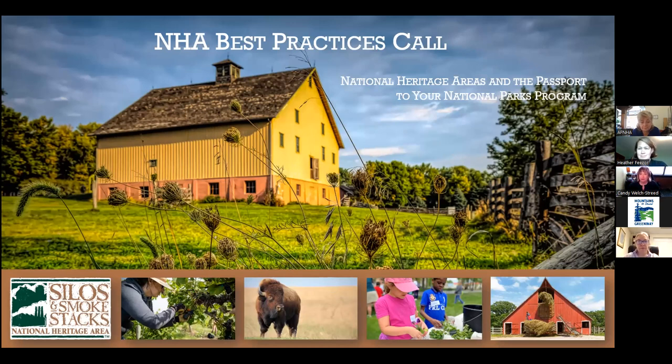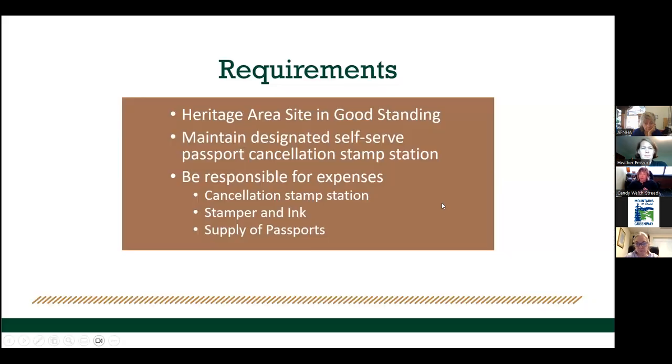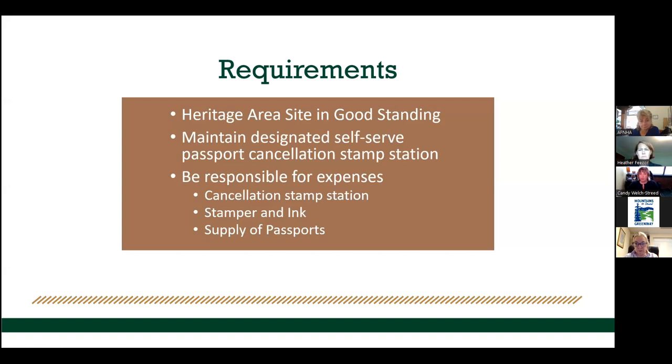I'm Candy Welch-Sreed, Director of Partnerships for Silos and Smokestacks. I'm going to talk about how we organize our passport program. We have over 110 sites that we work with, and obviously we can't offer the passport program at all sites — not all sites are capable of doing the job we want done.